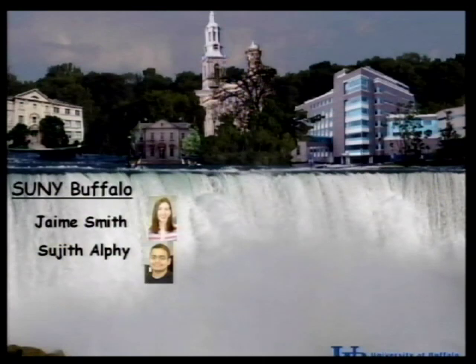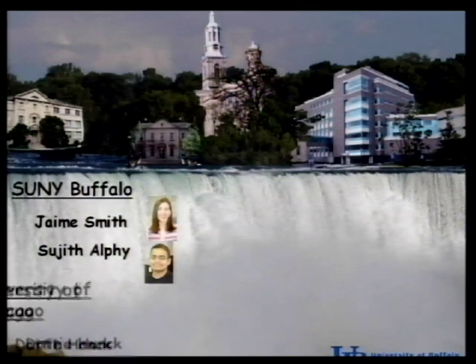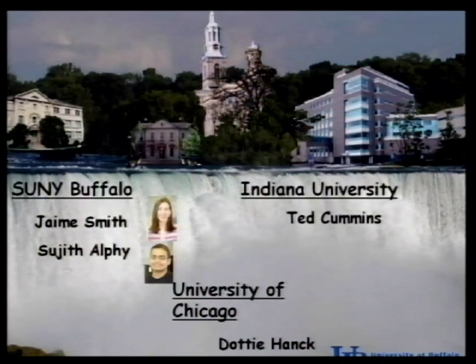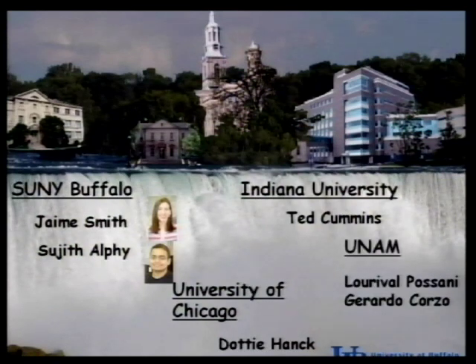In summary: this is an interesting toxin because it modifies two distantly related channels with very high affinity and isoform selectivity. It doesn't interact with site four. Its binding interactions are mostly hydrophobic and probably involve transmembrane regions, with a composite interaction with phospholipids. This toxin has high affinity for channels involved in sensing chronic pain and is therefore a good template for drug design. Most of this work was done by Jamie Smith, now in Ken Swartz's lab at NINDS, assisted by Sujit Bhatt. Collaborators include Dottie Hanck at University of Chicago, Ted Cummins at IU, and Lourival Possani and Gerardo Corzo in Mexico City.